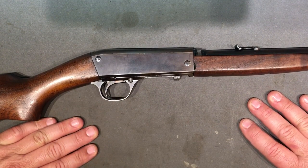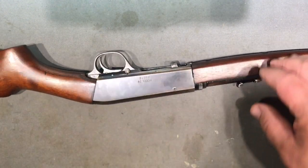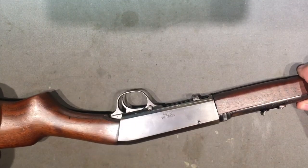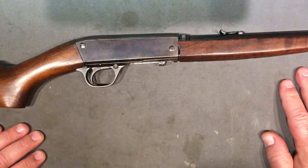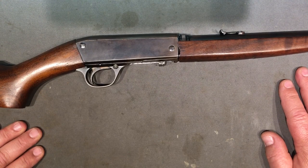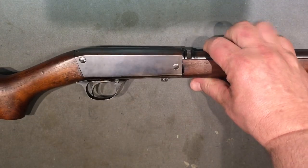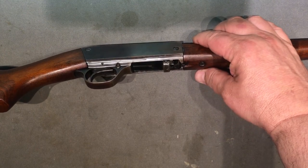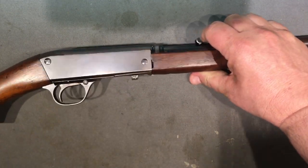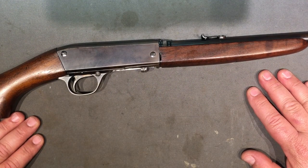If you take this apart just to show someone, who knows if you'll ever get it back together exactly perfect. If you get one of these, you'll see what I'm talking about and you won't want to take yours apart either. It is kind of cool that both pieces are about the same length, so it stores nicely in a bag for carrying. Maybe I'm just a little neurotic - I like everything to be perfect, and once I got this together perfectly, I wanted to leave it that way.